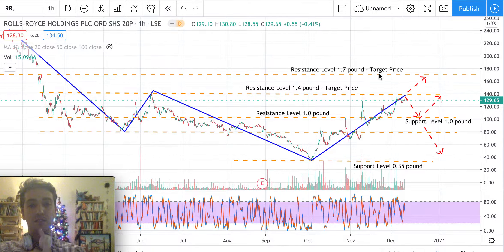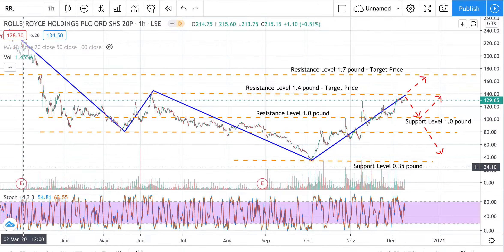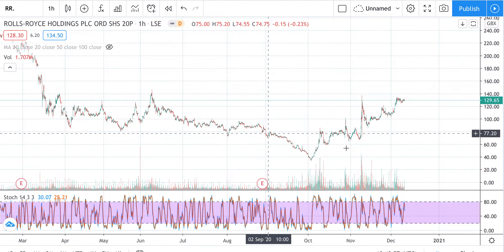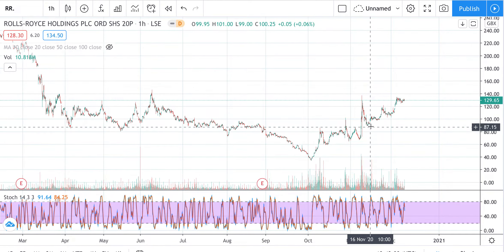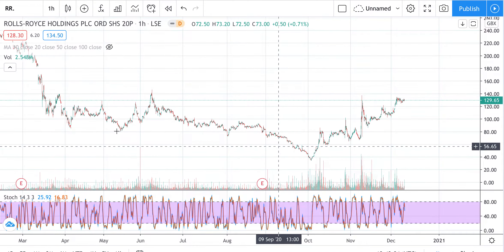In that breakout scenario, the idea is to go long with a first target price of 1.7 pounds and a next target price of two pounds. That two-pound target was identified because there is a price gap there, and the base of that gap can be seen as a significant resistance level or next target price.